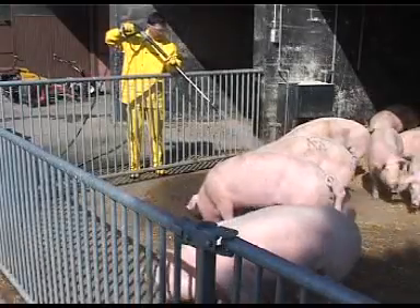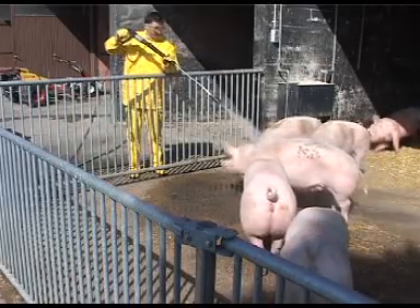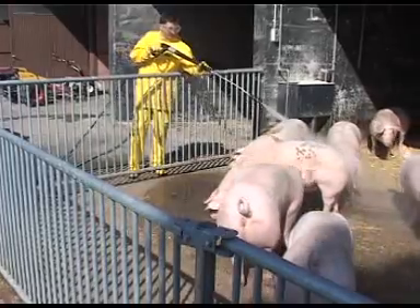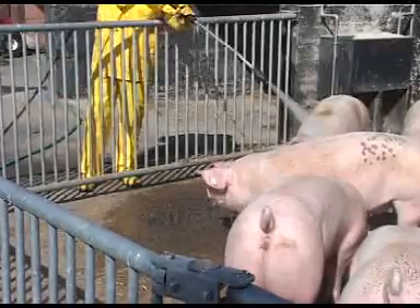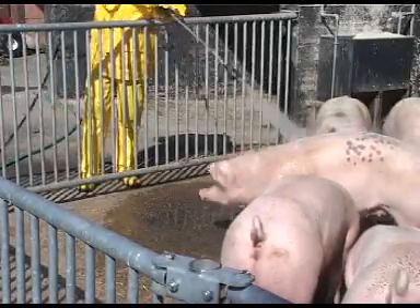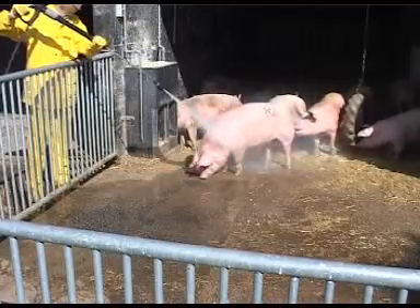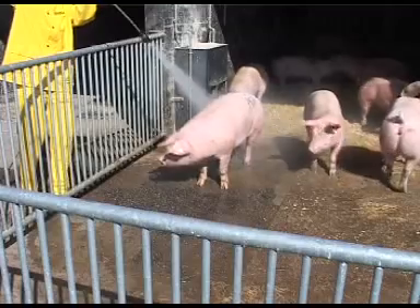Cleaning animals is particularly important for the farmer when new animals are put in the stalls. The water-cooled motor in the most powerful cold water high-pressure cleaner heats the water a little for cleaning pigs and cows. The animals are happiest when they are rinsed down carefully with the wide fan jet nozzle in the low-pressure mode.